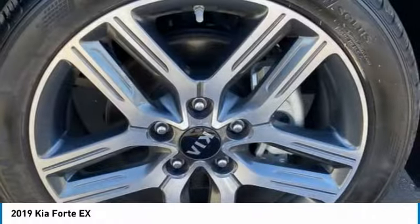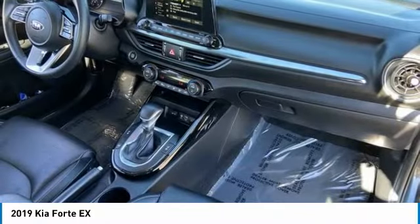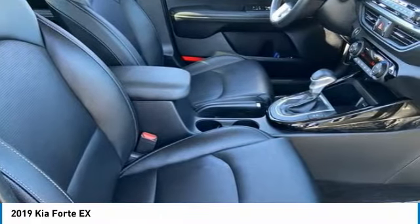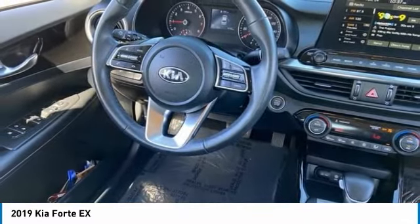This vehicle has less than 5,000 miles. Here are some of this vehicle's great options: tire pressure monitor, blind spot monitor, heated mirrors, aluminum wheels, brake assist, traction control, stability control, daytime running lights, engine immobilizer, and integrated turn-signal mirrors.